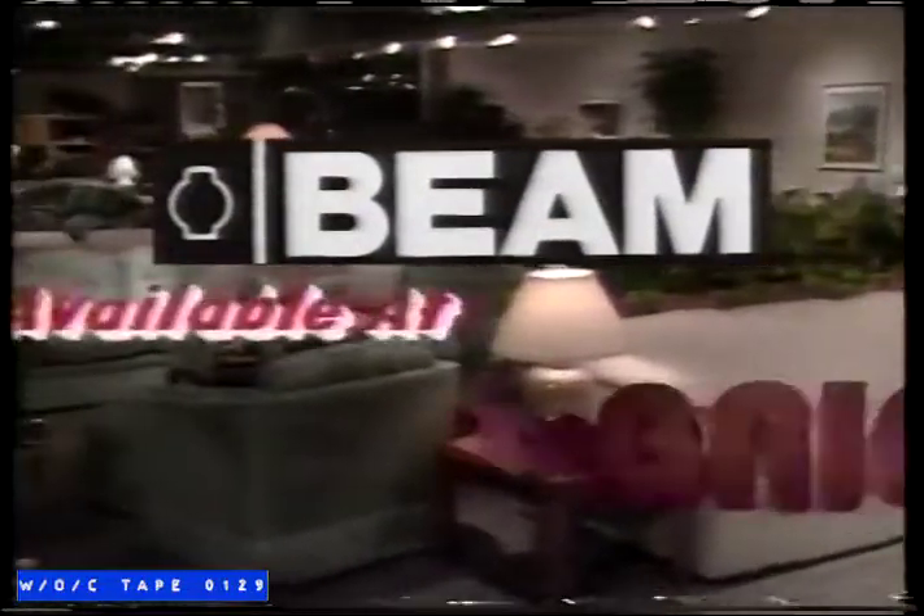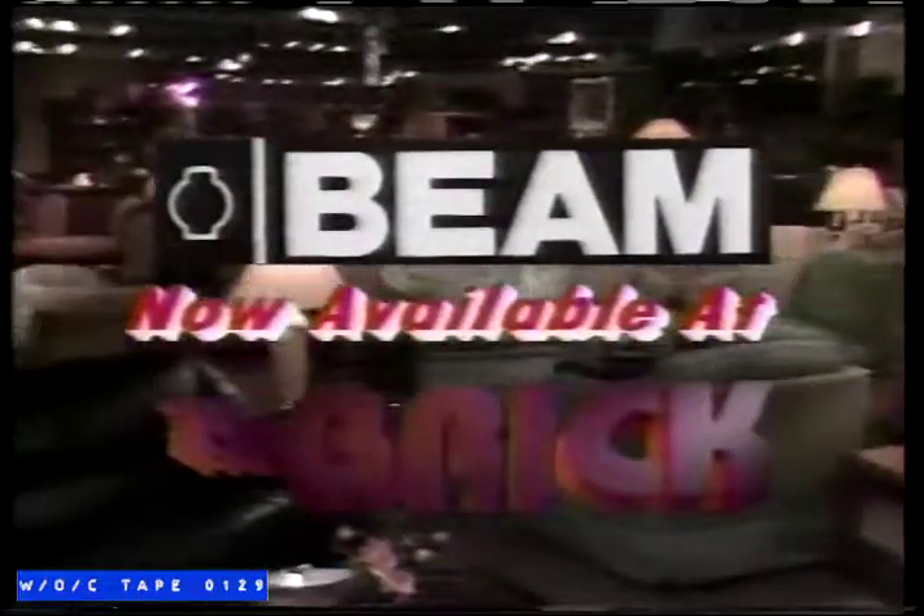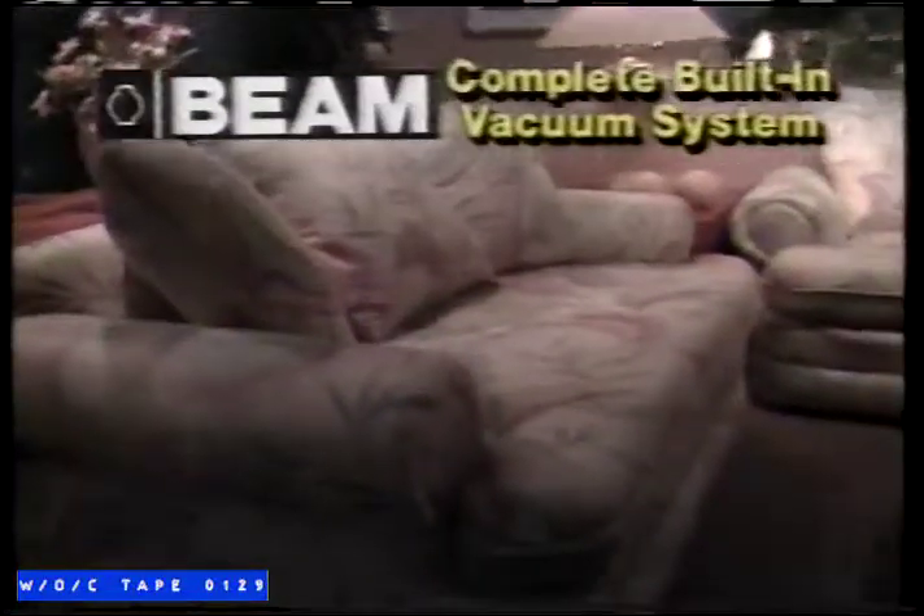The Beam, Canada's best-selling vacuum system, is now at The Brick at the guaranteed lowest price in Canada. The Beam — this complete built-in vacuum system.